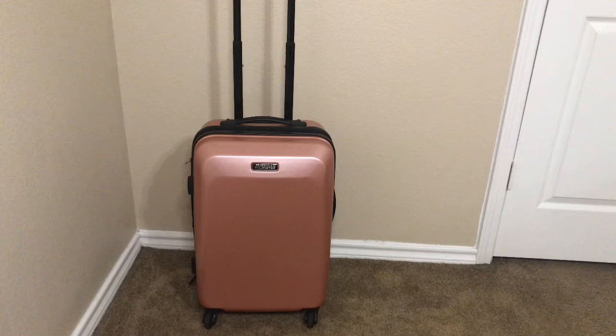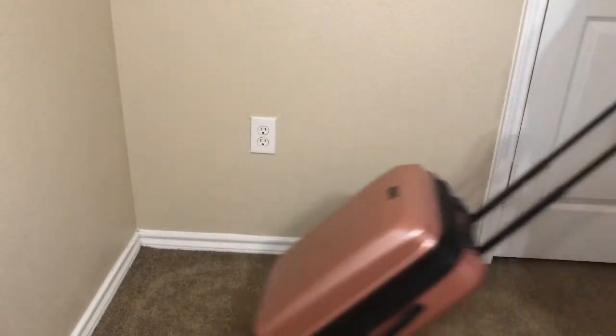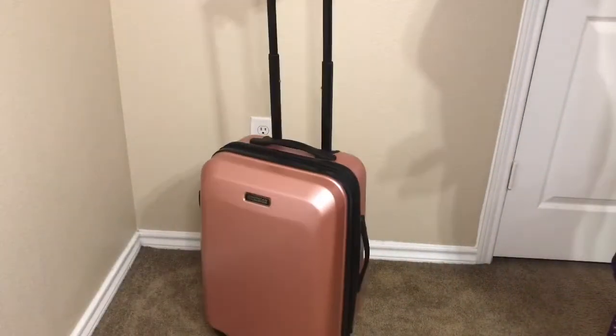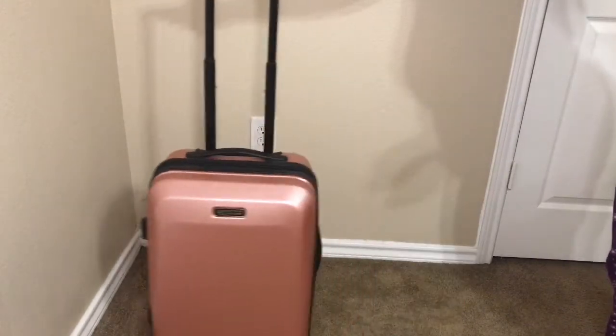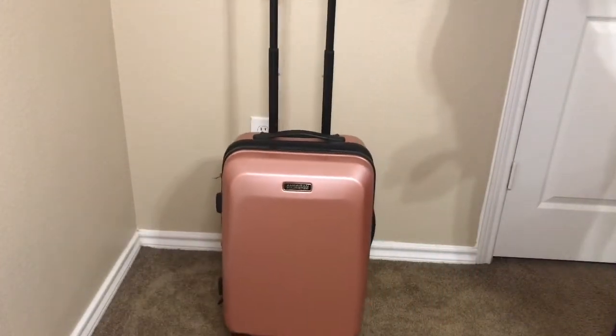I need to get my travel on this 2020 year, so I found this cute rose gold carry-on travel suitcase. It's very spacious on the inside, and I like how the wheels move from side to side and front to back. It'll be a great stylish suitcase to travel with this year.